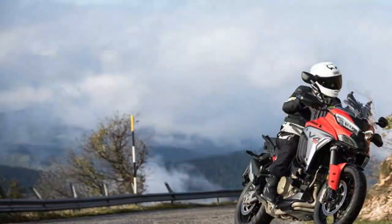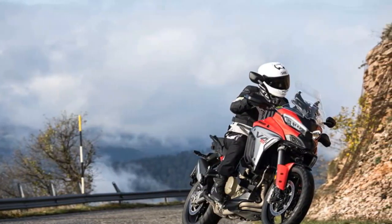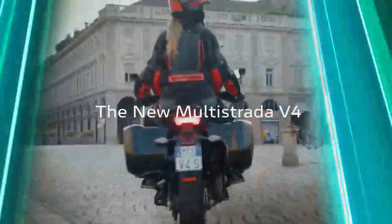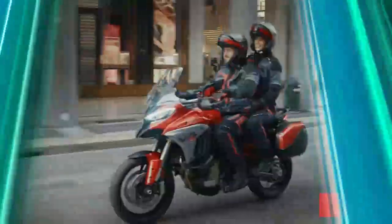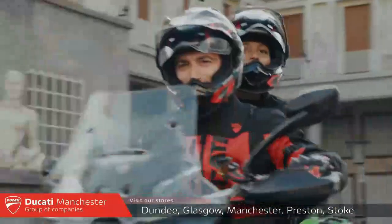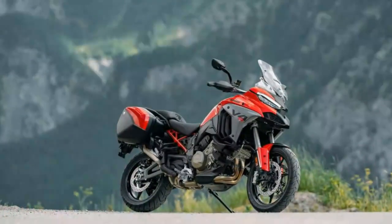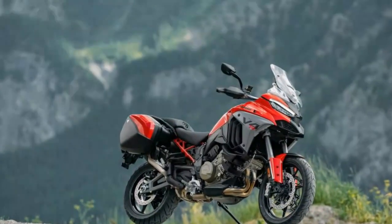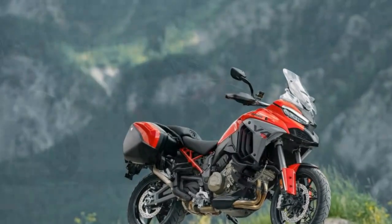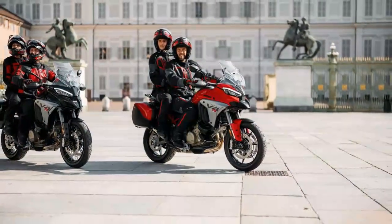The advanced electronics, including cornering ABS and traction control, enhance safety and control, making the Multistrada V4S a confident performer in all conditions. Handling-wise, the Multistrada V4S may not be as razor-sharp as some of its rivals like the BMW S1000XR, but it more than makes up for it with stability and grip. Ducati's semi-active suspension system features Marzocchi forks with stroke sensors and a new load-sensing rear shock.